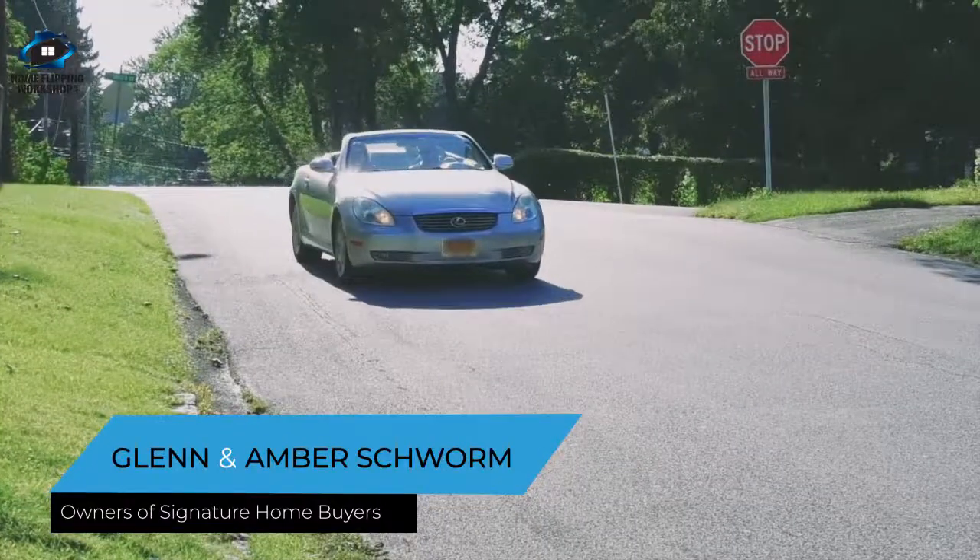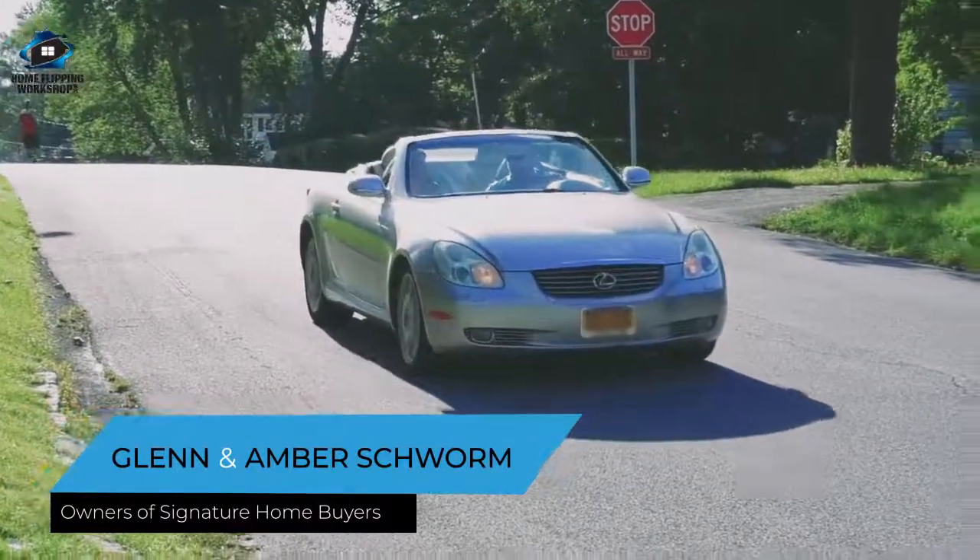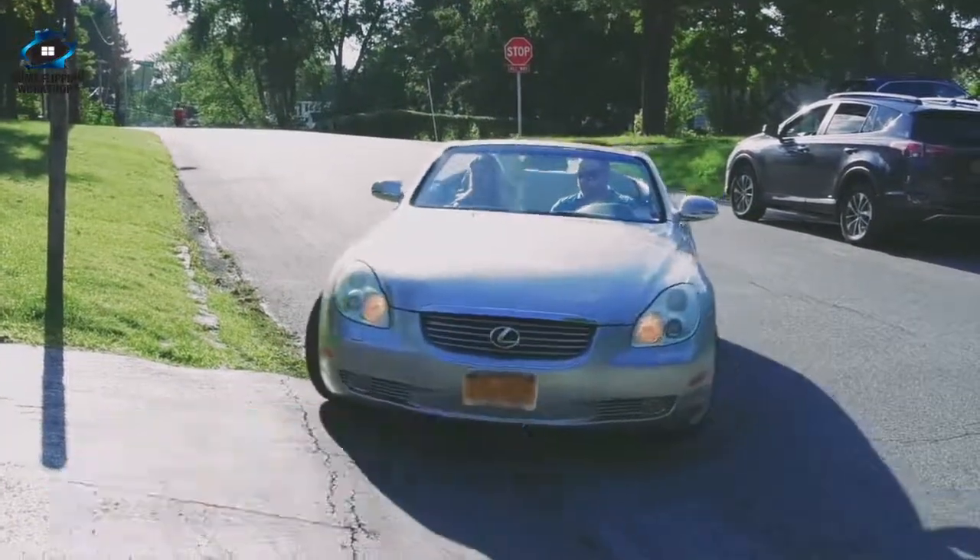All right, so the contractor called. I guess we have a buried oil tank at this house. They cleared away a bunch of crap in the back, and now we have a buried oil tank to deal with, so let's go check it out.